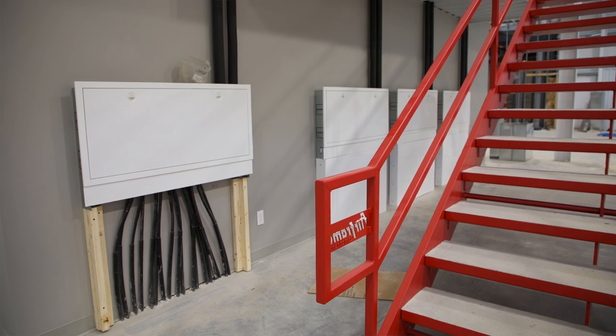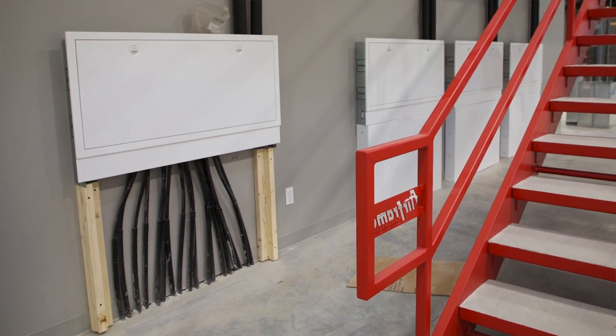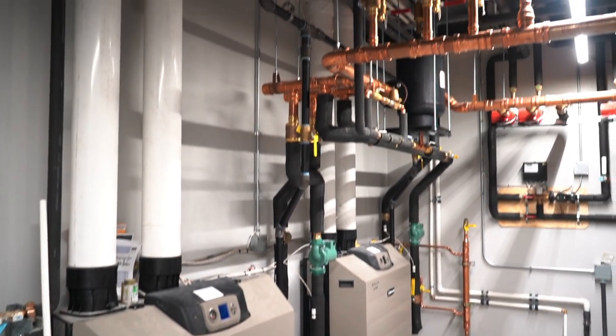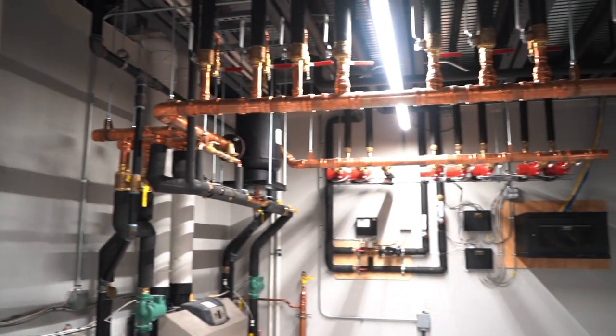One of the details included in this building was the in-floor heating. A lot of extra expense and time went into installing this system, but I think this will be a very efficient way of heating this building throughout the winter months.